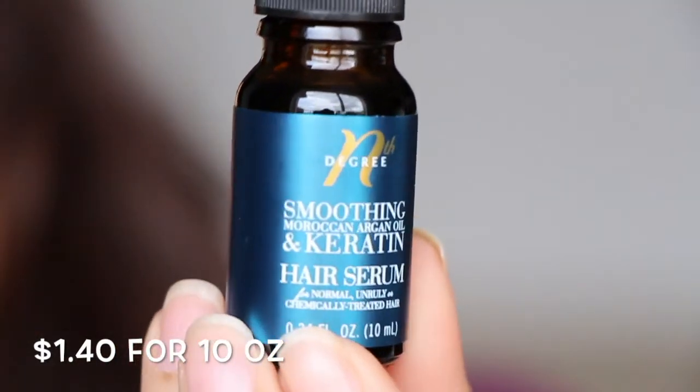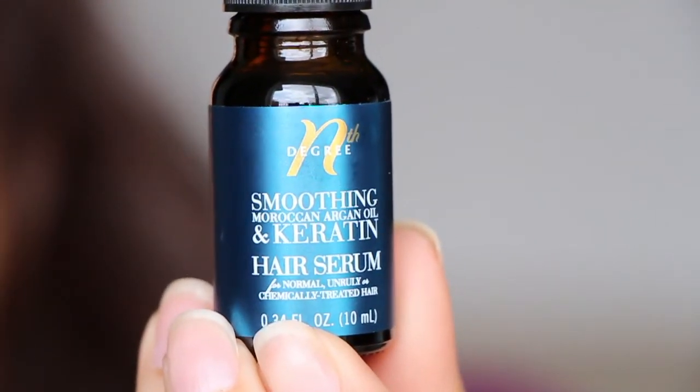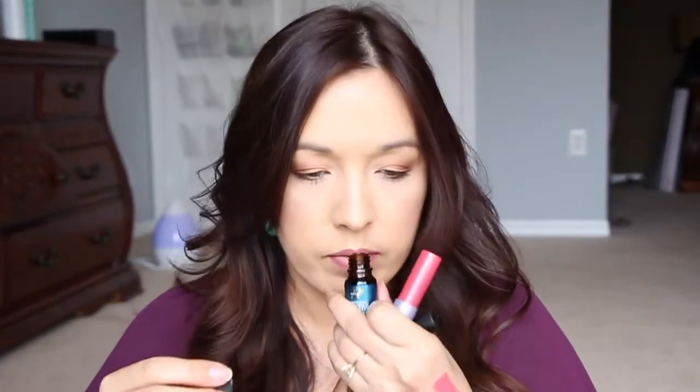We also have some hair oil — this is the smoothing Moroccan Argan Oil and Keratin Hair Serum. That's really nice. I use hair oil every single day. Smells okay.